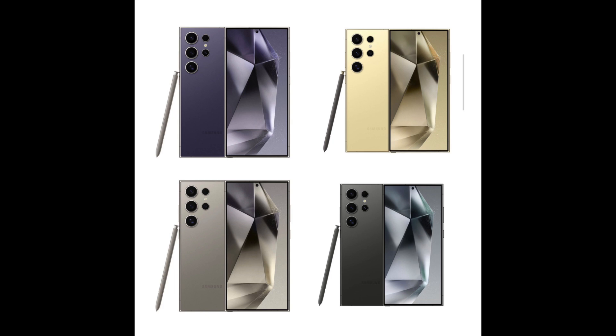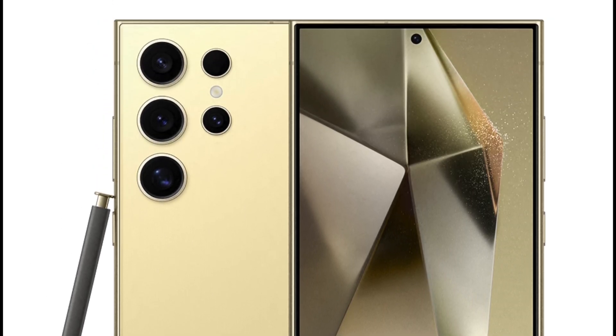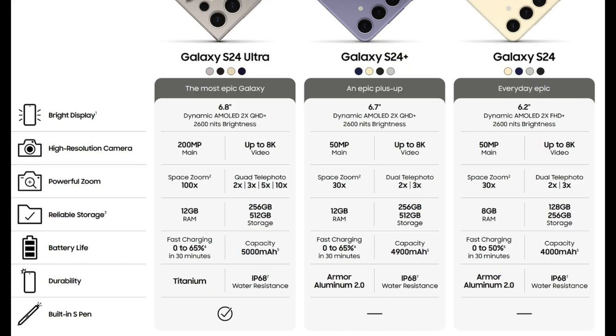The front of the S24 Ultra is flat with small bezels, while the back seems similar to this year's S23 Ultra. All three phones have a brightness of up to 2,600 nits and HDR10 Plus certification. The Galaxy S24 has a 6.2-inch OLED screen with Full HD Plus resolution, while the Galaxy S24 Plus has a 6.7-inch OLED screen with QHD Plus resolution.